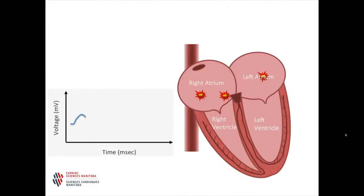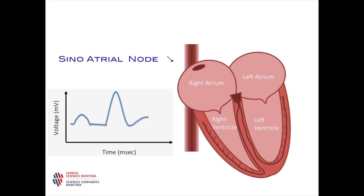The pumping of your heart is controlled by an electrical current, or impulse. The impulse starts at the sinoatrial, or SA, node. Then it spreads through both atria and causes them to contract, squeezing blood into the ventricles.